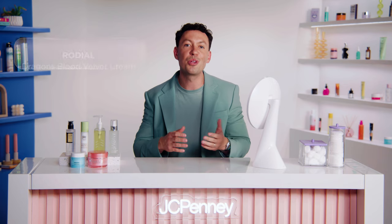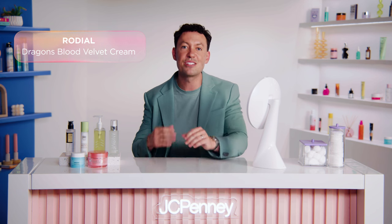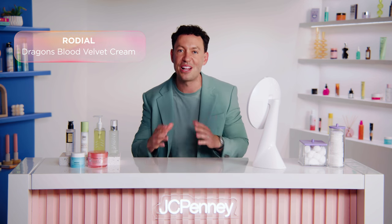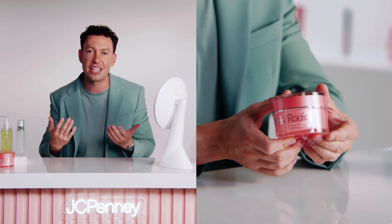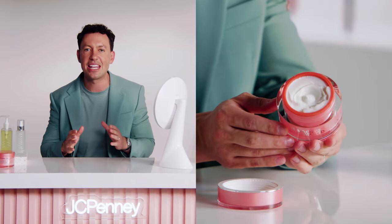We recommend using Rhodial Dragon's Blood Velvet Cream. This is a rich, luxurious cream that offers multi-dimensional hydration that leaves your skin feeling nourished. Its skin-loving ingredients melt into your complexion to replenish dry skin, helping you maintain the even skin tone you got from the essence. Together, these products can help leave your skin feeling plump, smooth, and incredibly hydrated, even in the winter.